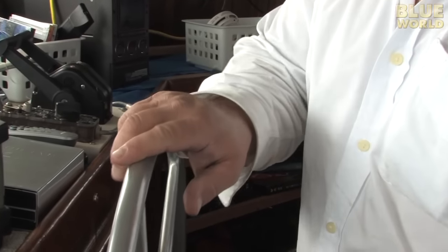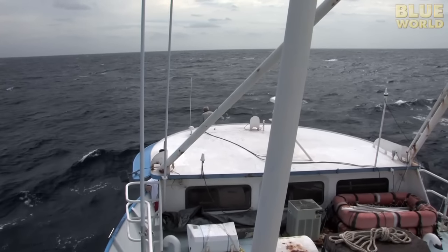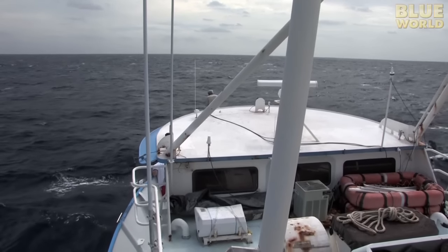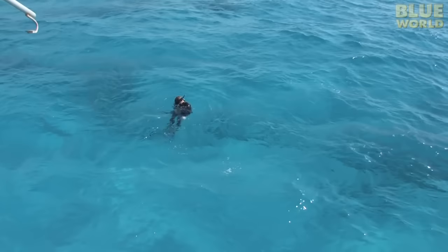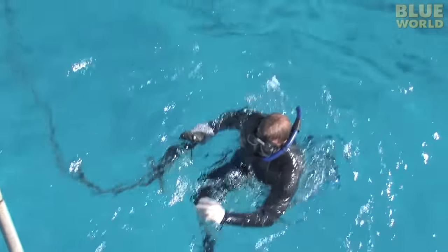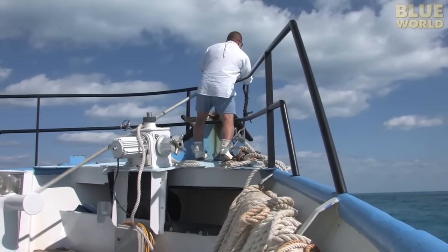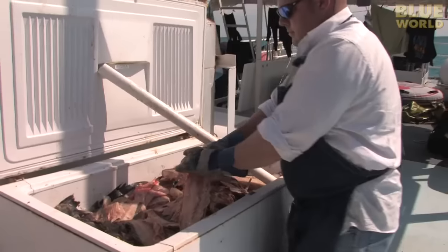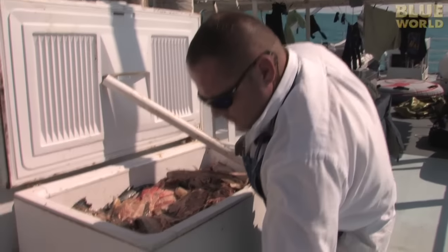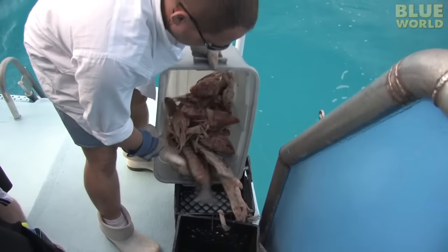Captain Andy drives the boat through the swells all day to reach West End, Grand Bahama, where we go through customs and then continue to a secret spot called Tiger Wreck. We anchor the boat securely and will sit here for the whole week looking for sharks. Next we begin chumming — the boat's freezers are full of bait because we need a lot of fish to bring tiger sharks to the boat.